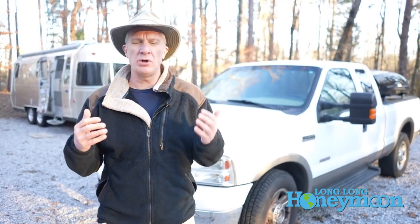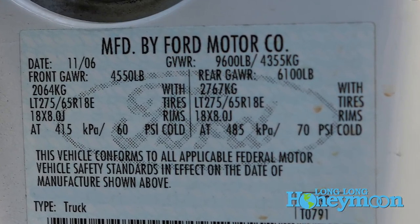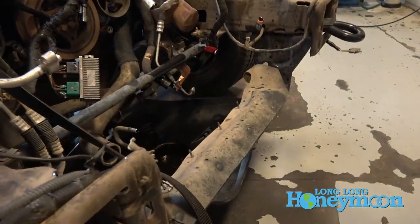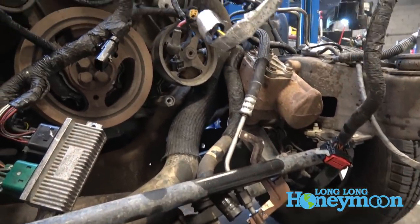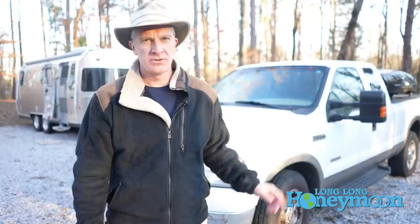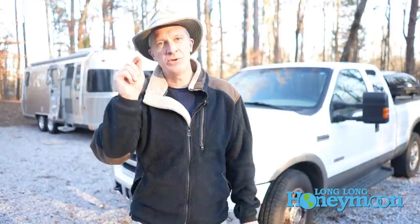This truck was built by Ford Motor Company, and somebody at Ford had the brilliant idea of outsourcing the motor design. So the motor in my Ford truck was actually designed by a company called International. Unfortunately, the International-designed engine had a few slight design problems.